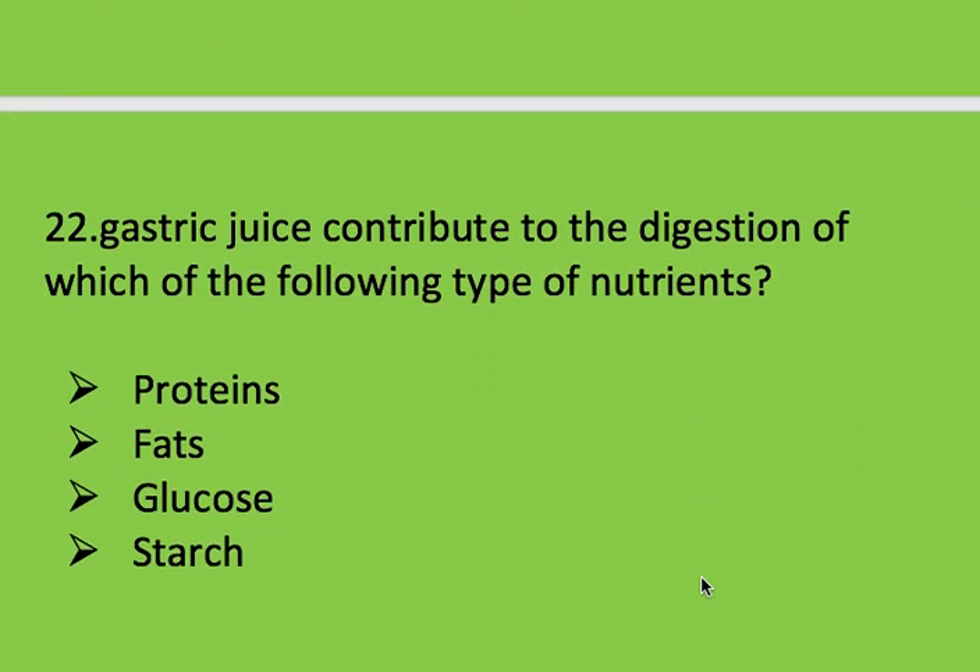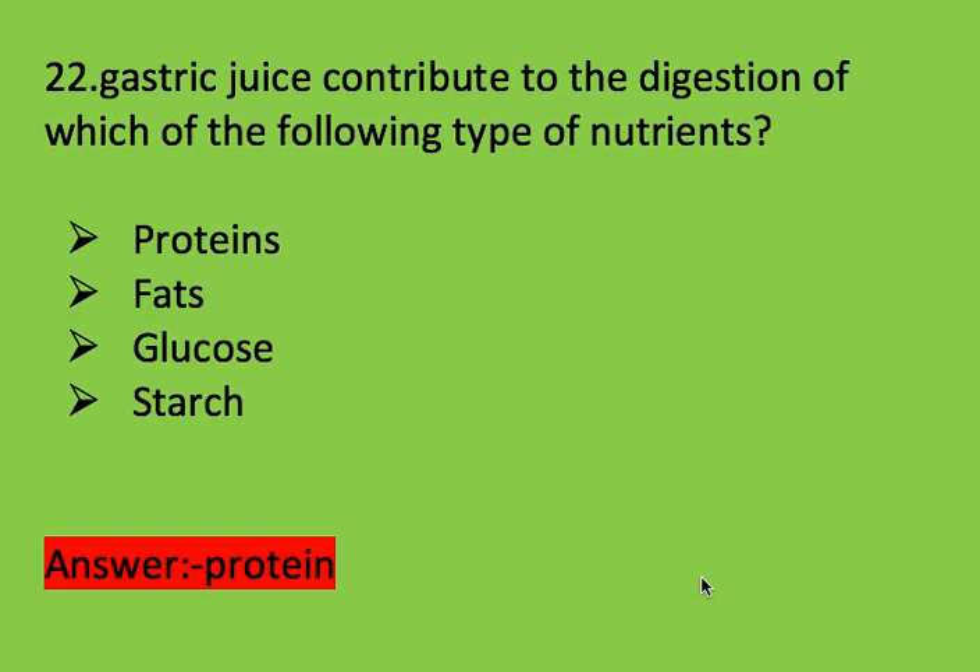Next question: gastric juice contributes to the digestion of which of the following types of nutrients? Options: protein, fats, glucose, and starch. Right answer is protein.